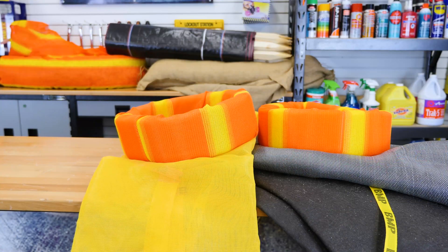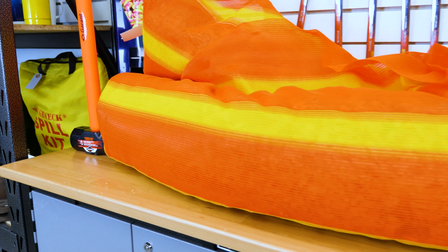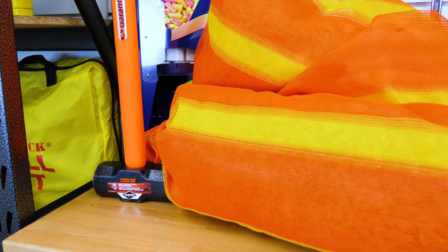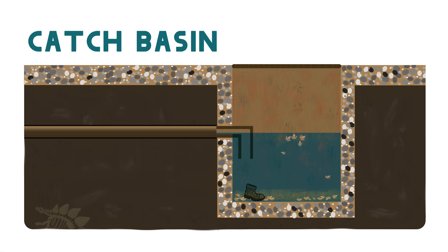Here at Greggs, we carry a variety of BMP's inlet control products. First, let's talk about catch basin logs and donuts. A catch basin is a type of drainage inlet designed to catch water and rain runoff. Catch basins can be covered manholes or drainage sources at the curb or ground level, generally covered by a slotted grate.